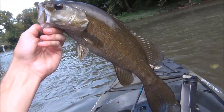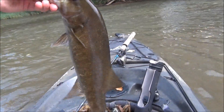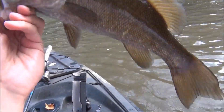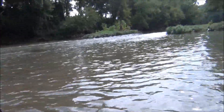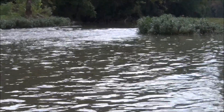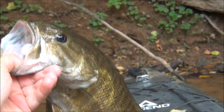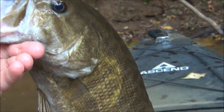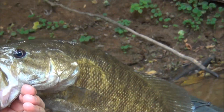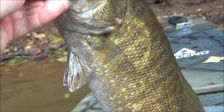All right, promised you bigger smallmouth — and that is a bigger smallmouth. Solid two-pound smallmouth. Pretty fish. Caught it right over there in that eddy. Let's go back over and see if we catch another. All right, there's the biggest one yet — about a two-and-a-half to three pounder. Can't get them all in the camera. Pretty fish, good healthy fish — wearing them out today.